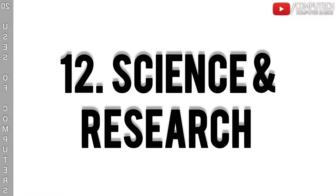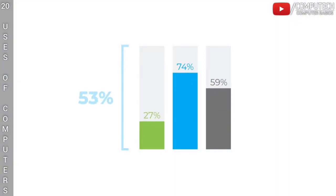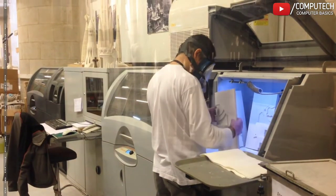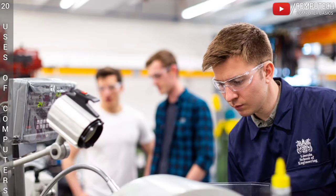The twelfth is Science and Research. In science and research, computers are best suited for collecting, analyzing, categorizing and storing the data. Computers enable scientists from different locations or countries to work together on the same project with cloud support.